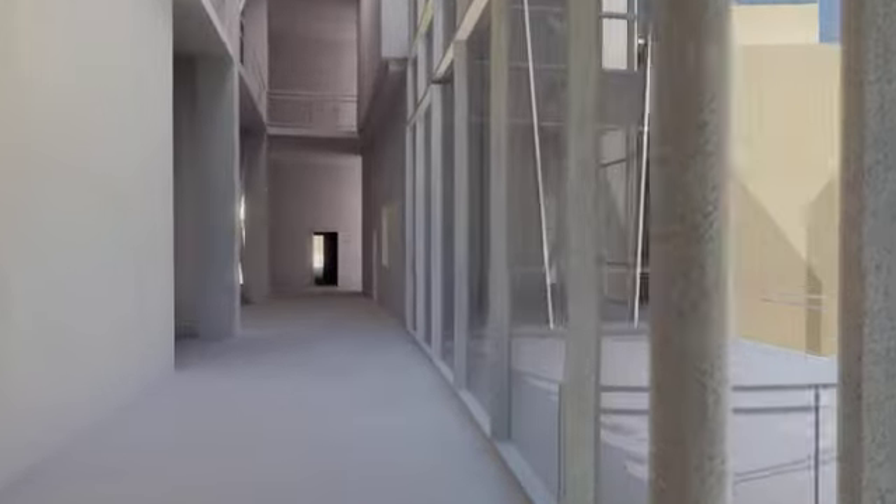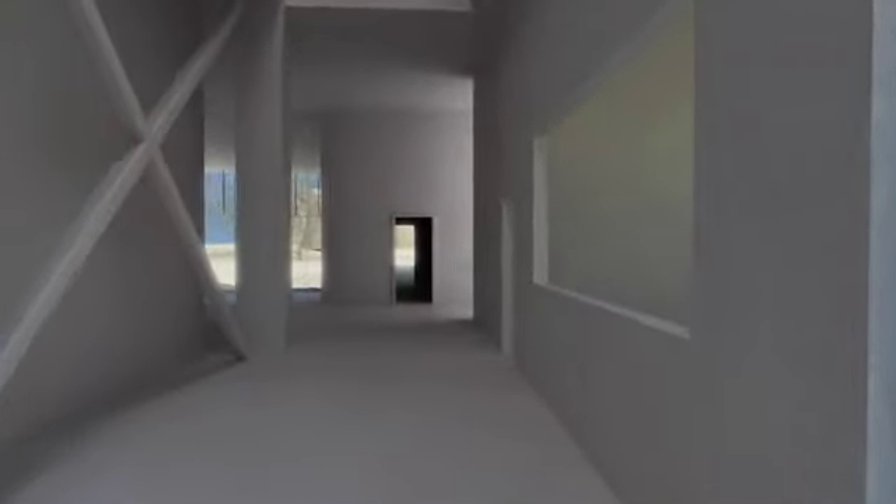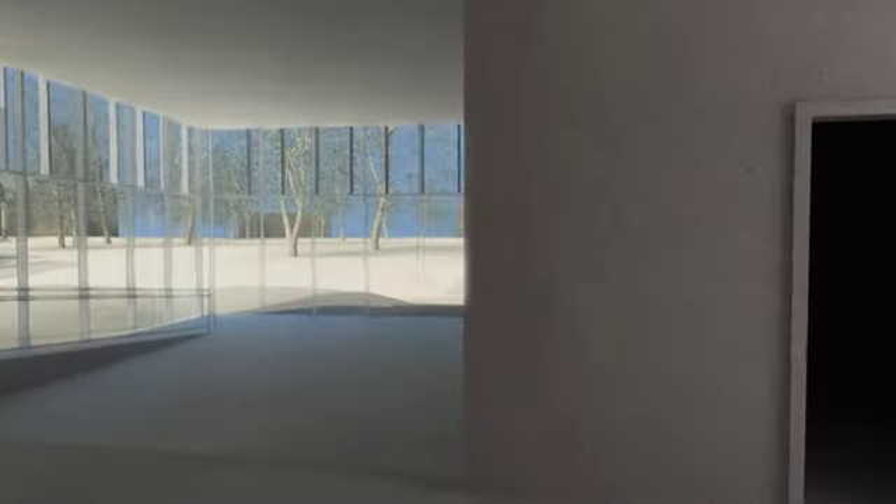The entry to the bridge from the main campus will be a gathering space for faculty and students from throughout campus, with a small cafe, seating areas, and an outdoor terrace overlooking the Kill.